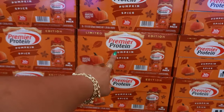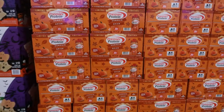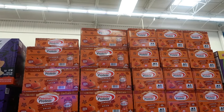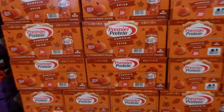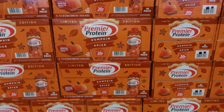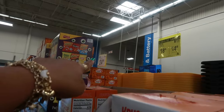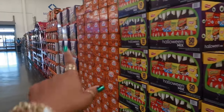If you like Premier Protein, there's a pumpkin spice flavor and you get 15 of them. Look at this — how am I supposed to see the price? These are limited edition, so that's kind of cool — 15 of them in there. The Premier Protein way down there was $24.98 for the pumpkin spice.